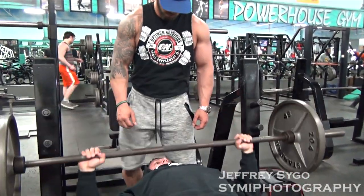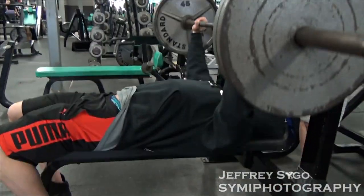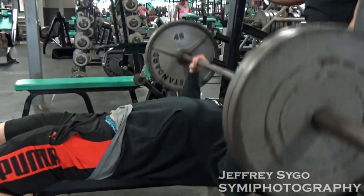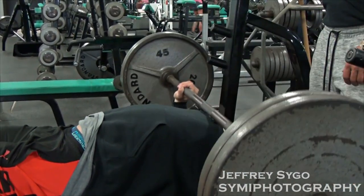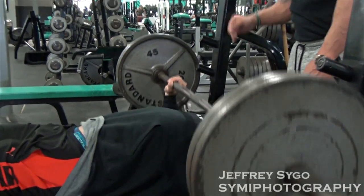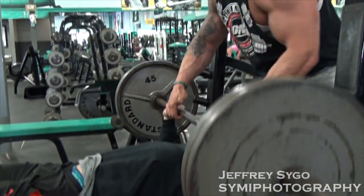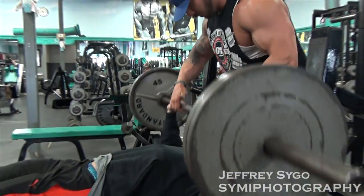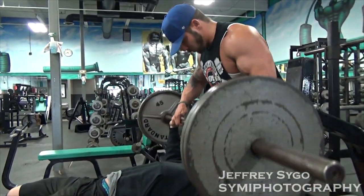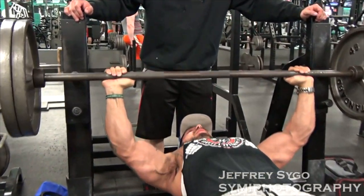Working out with Devin today — we did chest and delts. Started off with flat bench. I really like flat bench just because it allows you to get a really good stretch. I really like stretching when I train. I think a lot of people overlook stretching. I do a lot of pause reps and really try to focus on the negative — a lot of people overlook that.